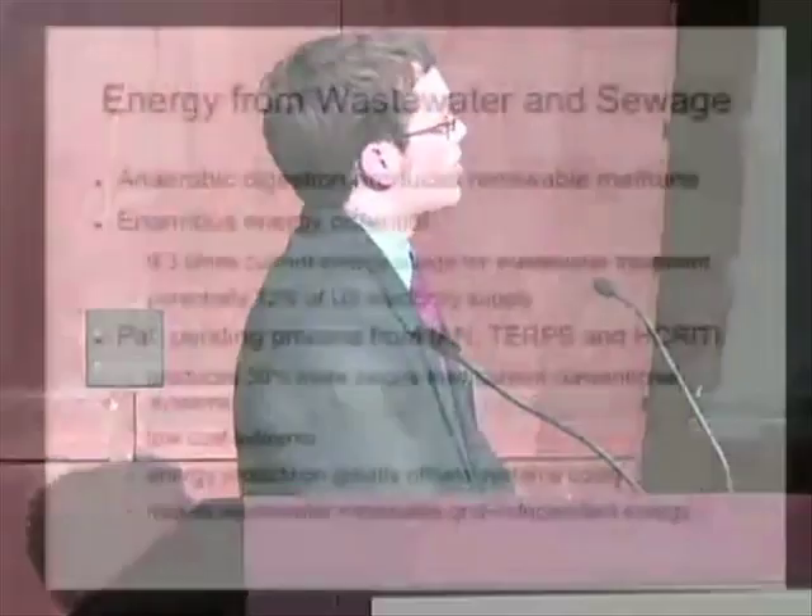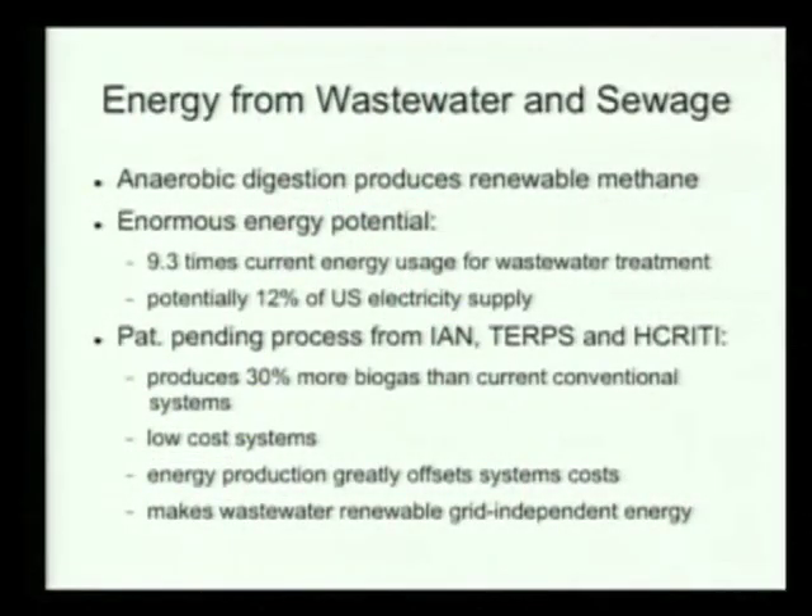I'm also going to talk briefly about energy from wastewater and sewage. It's anaerobic digestion — a roughly 120-year-old process, but it hasn't become in widespread use in the United States, although in other countries it is in use. It has an enormous energy potential. Studies have shown that 9.3% of the energy used in wastewater treatment could be generated from those wastewater treatment facilities, and we could generate up to 12% of the total U.S. electricity demand.